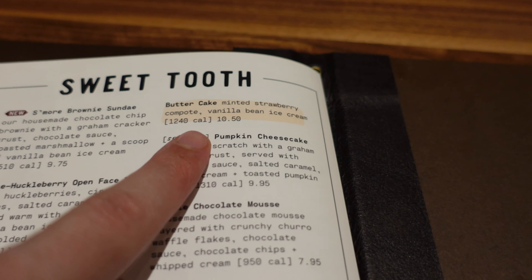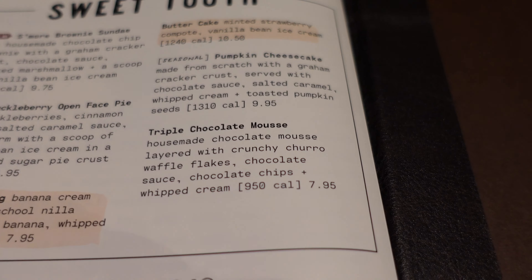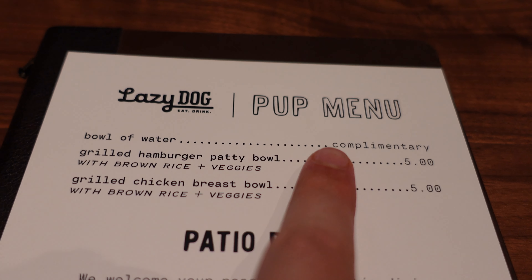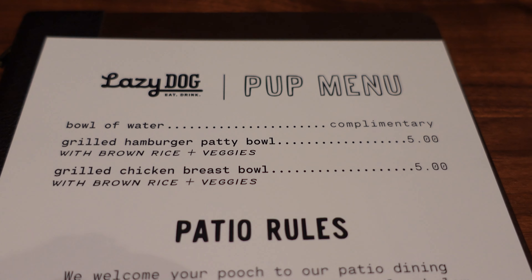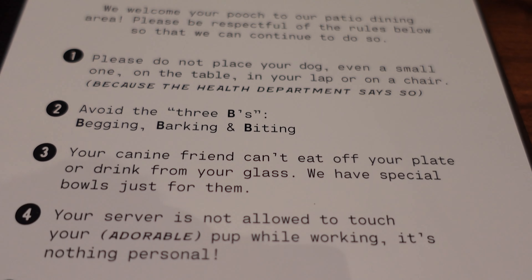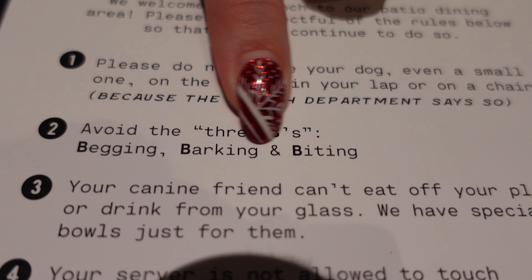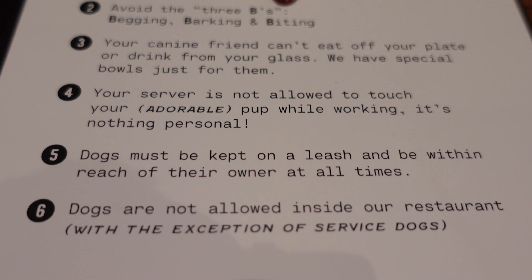The desserts are in the back of the menu under Sweet Tooth. They're known for this butter cake. The s'more brownie sundae sounds good, as well as the banana pudding and triple chocolate mousse. On the patio, all pups are allowed. A bowl of water is complimentary, and you get either a grilled hamburger or chicken breast. Frank is allergic to chicken so he'd get the burger. There are patio rules — avoid the three B's: begging, barking, and biting. Frank doesn't really bite, but begging and barking is definitely his thing, so unfortunately he's not allowed on the patio.